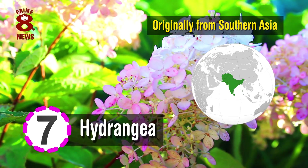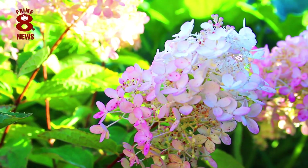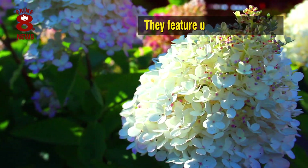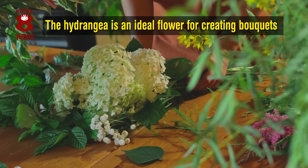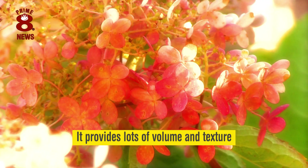Originally from Southern Asia, this flower is very popular worldwide. Sometimes also referred to as Hortensia, they feature undeniable beauty and are commonly used in decoration. Also, the Hydrangea is an ideal flower for creating bouquets, since it provides lots of volume and texture.